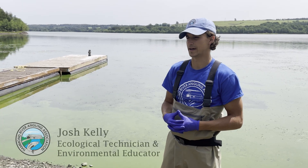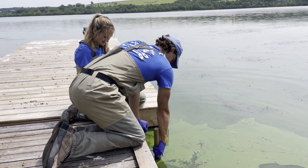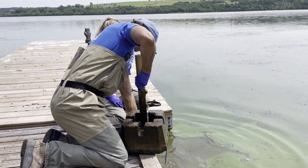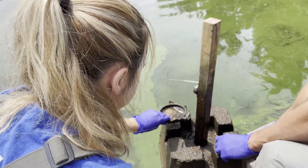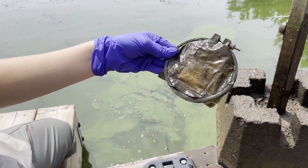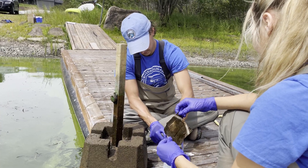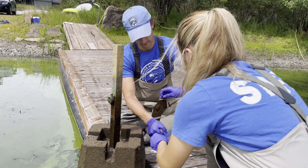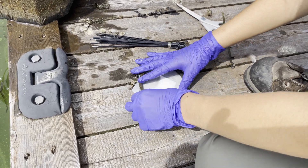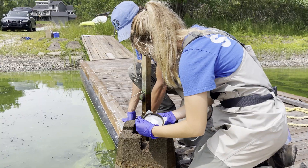Once we realized the magnitude of the bloom, we knew that we had to act quickly. These are SPAC collectors — a device that helps collect potential cyanotoxins from the water column. In partnership with ACAB St. John, we have two of these devices deployed in the watershed. Once we realized a cyanobacteria bloom was occurring in Darling's Lake, we quickly changed the location of one of our SPAC collectors and placed it into the lake.